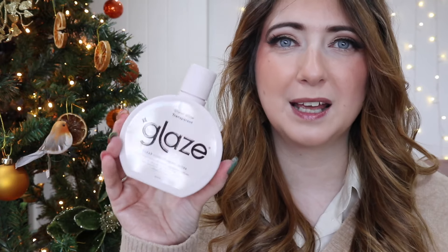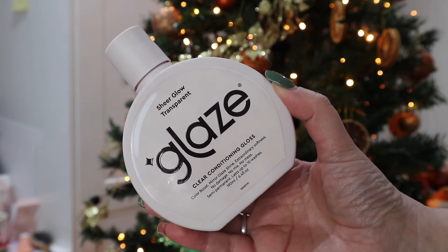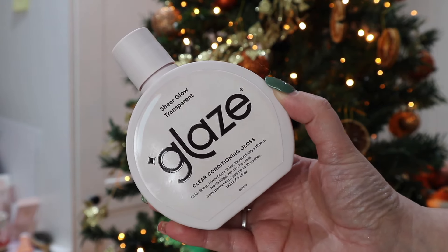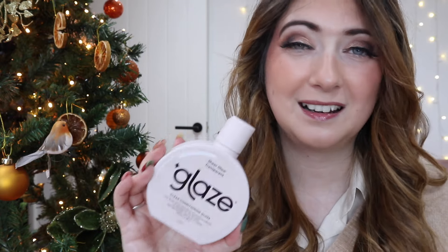The first one is Glaze. This has become an absolute staple for me this year. I use it every single time I wash my hair. You can use it basically like a leave-in conditioner — I put it on for about five minutes in the shower and it does leave your hair super soft and nourished. You can use it as an overnight mask as well. It's incredible. You can normally get these on offer in Superdrug, and I use the clear one because the coloured ones just didn't work for me.